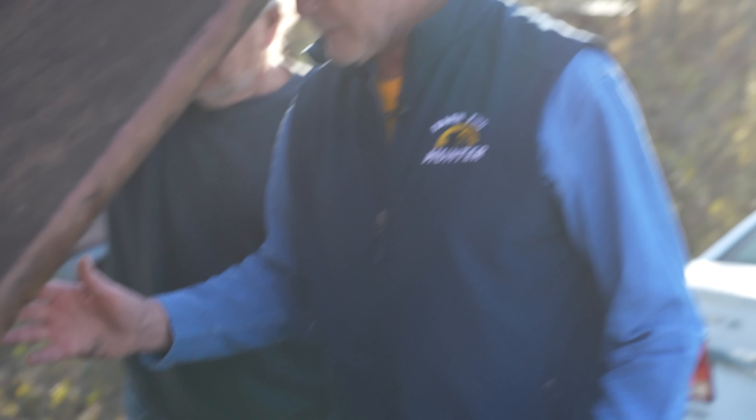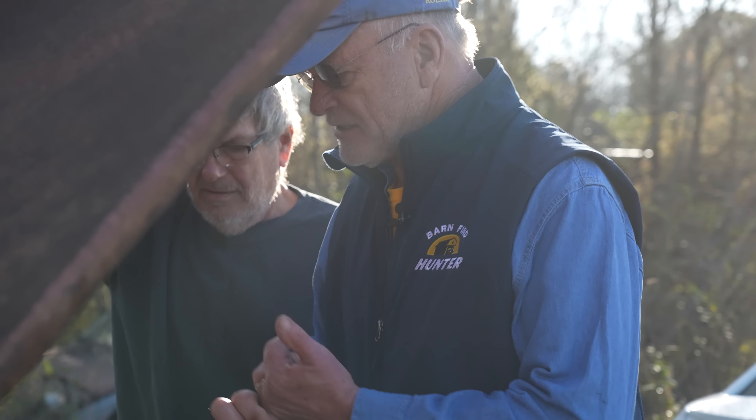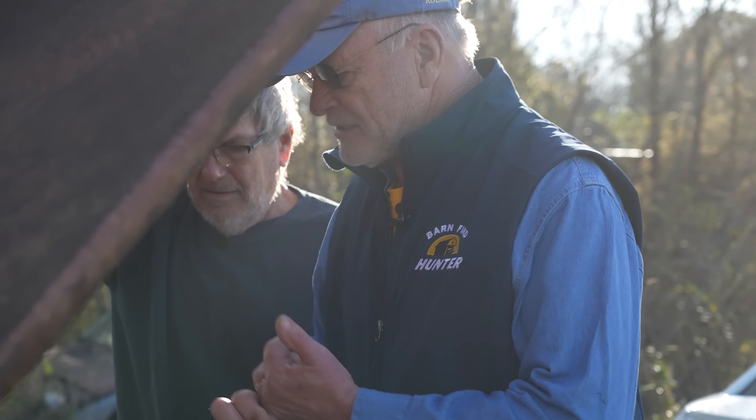Here's a real one we'll never see on Barn Find Hunter. Overhead cam, 6-cylinder, 4-barrel carburetor. They made them in a standard version and a high-performance version with all sorts of tricked-out parts. Jay Leno has been searching for one and finally found a one-owner car. Isn't that something? That's a rare beast.